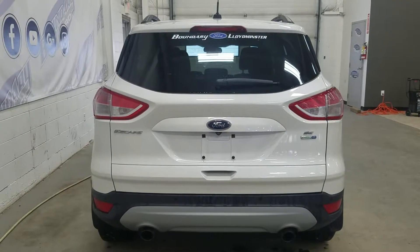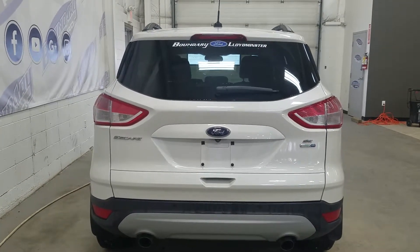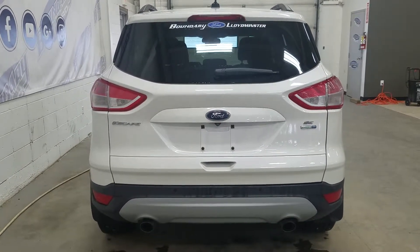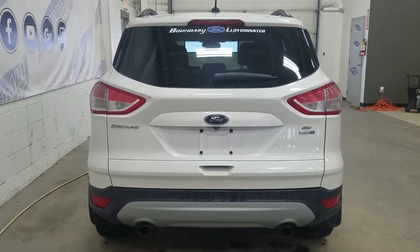At the rear we have our dual tipped exhaust as well as our reverse sensors paired to our backup camera. We also have our Escape SE EcoBoost and 4WD badge, as well as a power liftgate and an aftermarket remote start. We also have an embedded defroster in our rear window with the wiper blade attached.